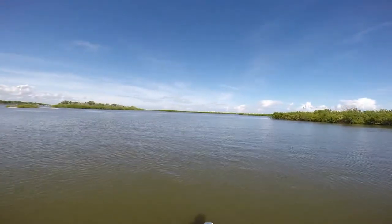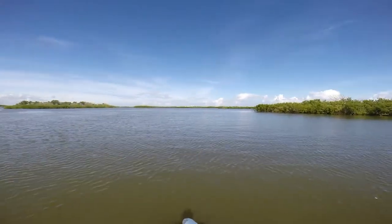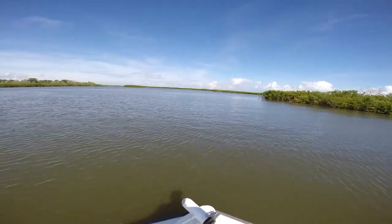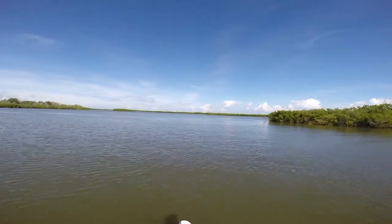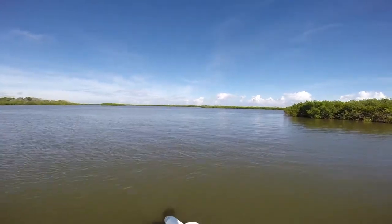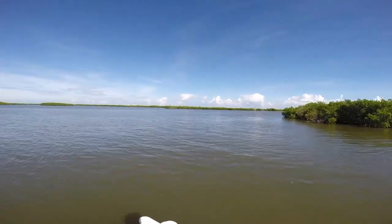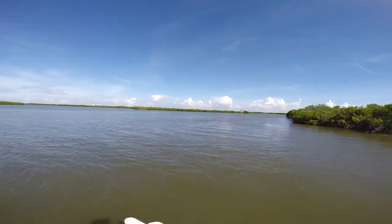Some pelicans over there on the oyster bar. Average depth of the lagoon is about three feet. Most places that I go is one to two feet. There's a lot of sea trout, redfish, jacks, sharks, snook, mangrove snapper, flounder, ladyfish back here. It's full of life. It's a beautiful place.